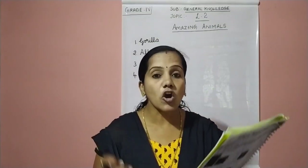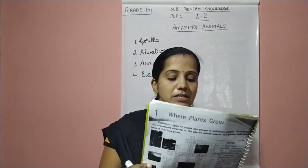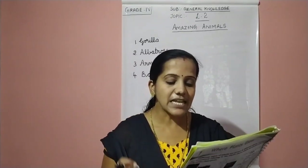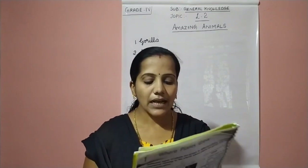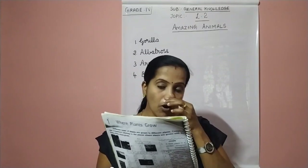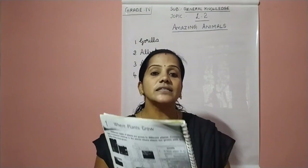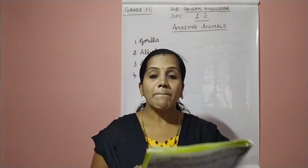These are short-legged animals, their legs are short. They are big weasel-like animals found in Europe, North America and Asia. Their underground burrows are called setts — they live in underground burrows. These animals are called badger.